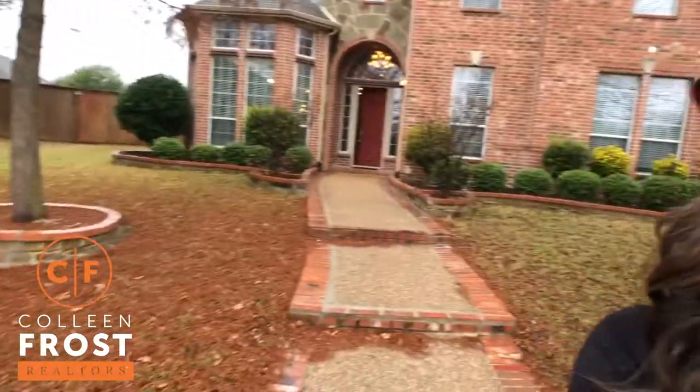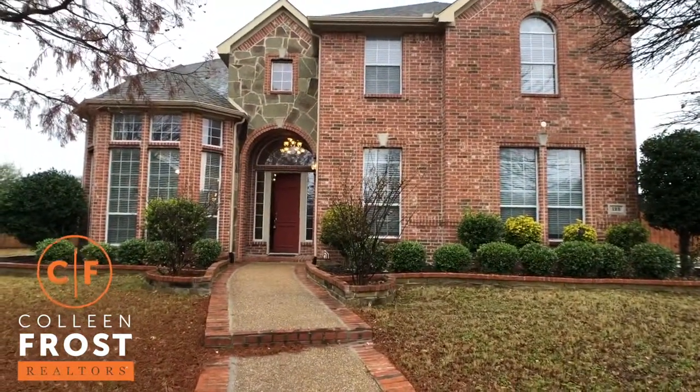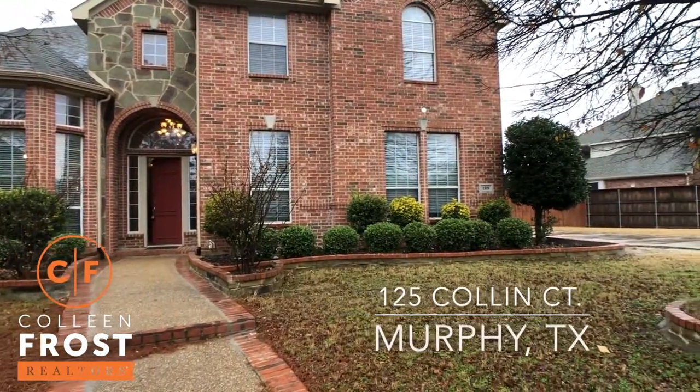Hi, I'm Colleen Frost. I want to welcome you home to our new listing in Murphy, Texas.